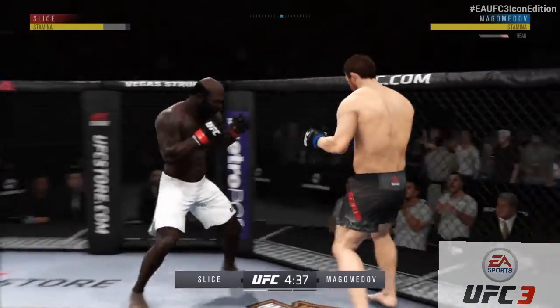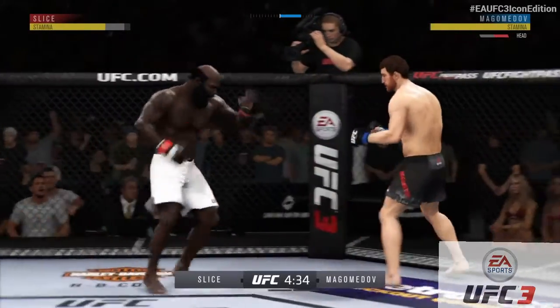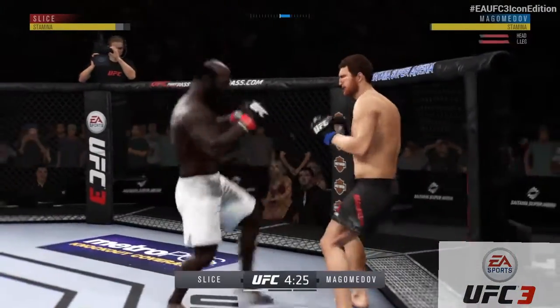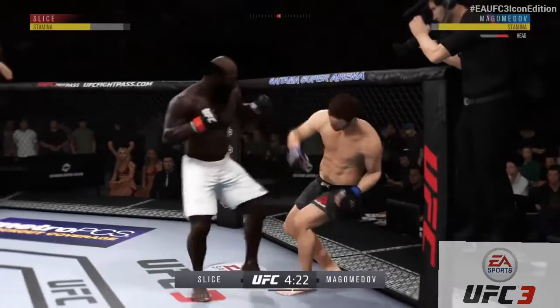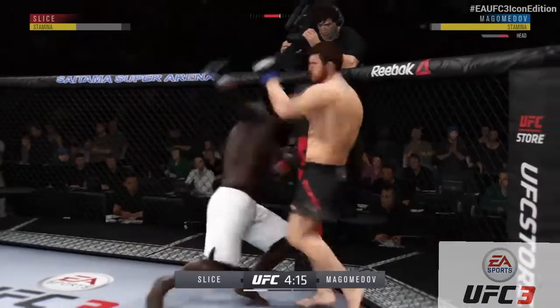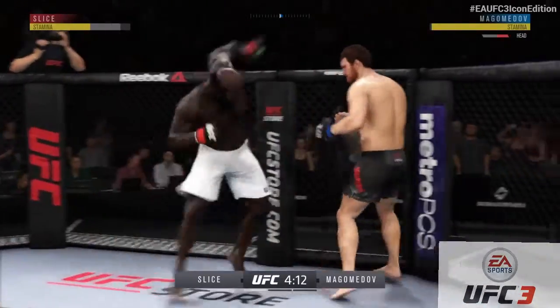Caught him with a punch — he's got it going tonight! Beautiful combination of strikes there by Kimbo Slice. And he gets hit with an outside leg kick, and he connects there. He's doing a really good job of timing these shots. That is one well-timed overhand there by Slice.